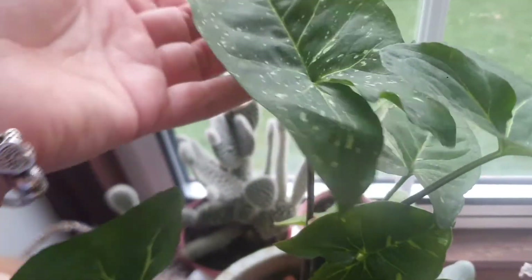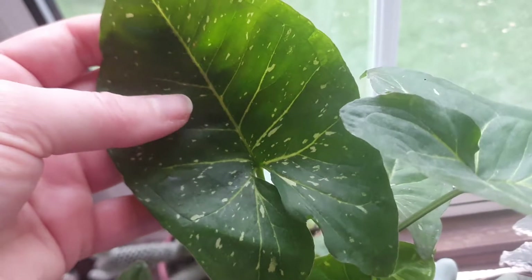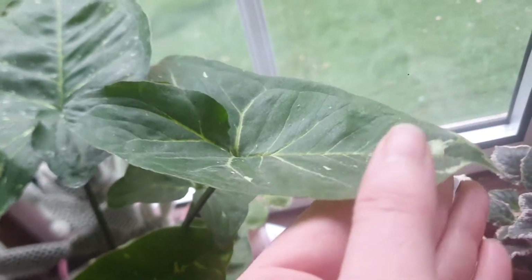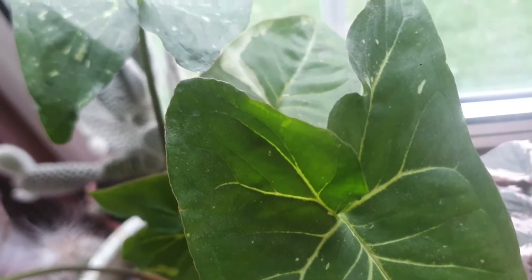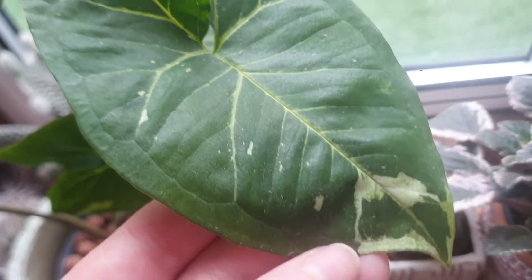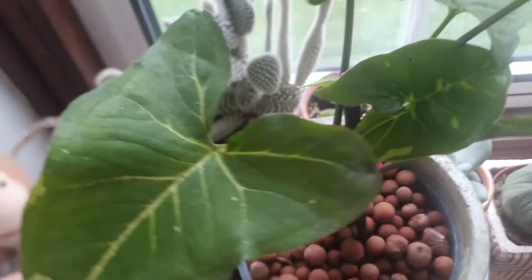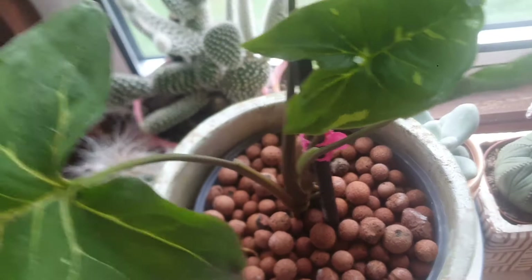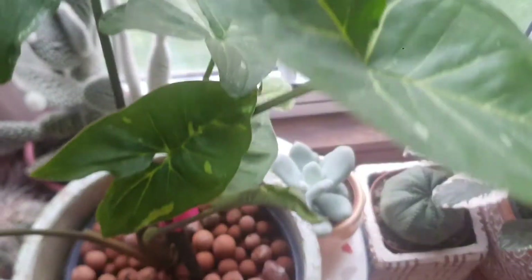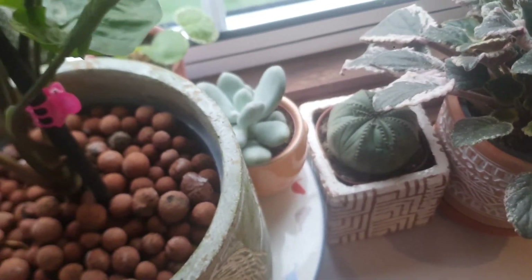The next one I am absolutely in love with is my Syngonium Panda. I absolutely love the variegation on the leaves — they are absolutely beautiful. I keep it in LECA, and to be honest with you, it really loves LECA. Syngonium loves LECA. And I have a new leaf as well, which makes me really happy.